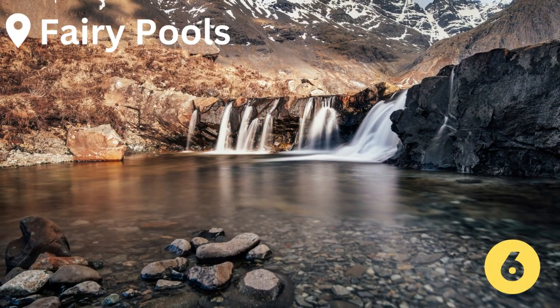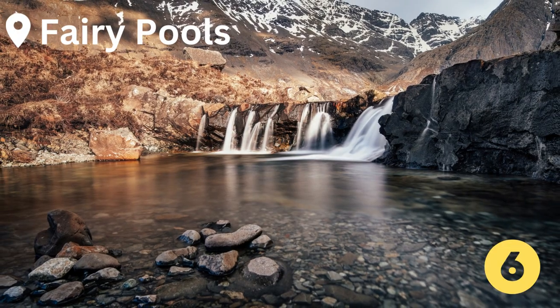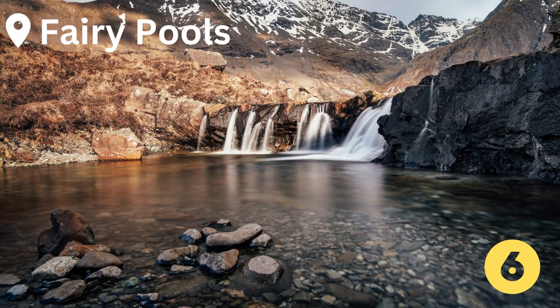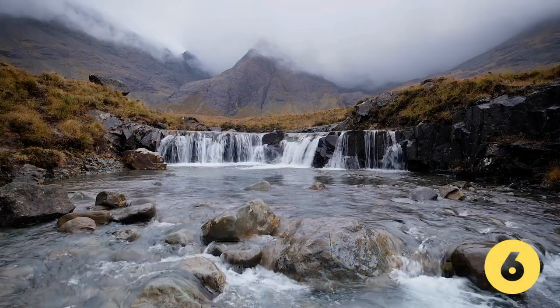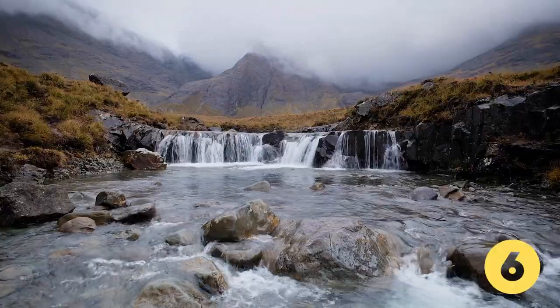Next up at number 6, the Spectacular Fairy Pools, which are located near the village of Carbost in Glenbrittle on the Isle of Skye. The Fairy Pools are beautiful rock pools of translucent mountain spring water fed by a series of waterfalls.